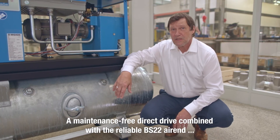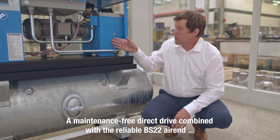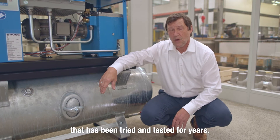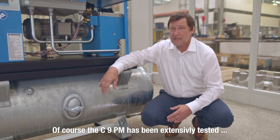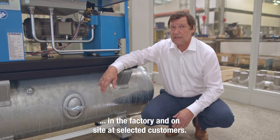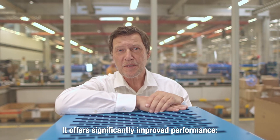A maintenance-free direct drive combined with a reliable BS-22 air-end that has been tried and tested for years. Of course, the C9PM has been extensively tested in the factory and on-site at selected customers. It offers significantly improved performance.